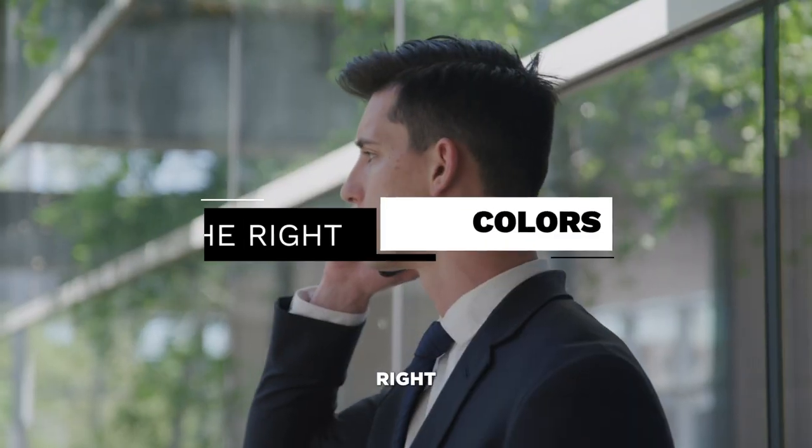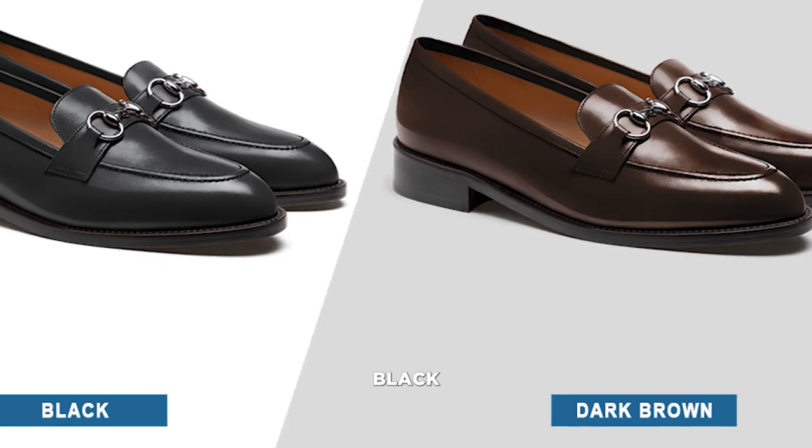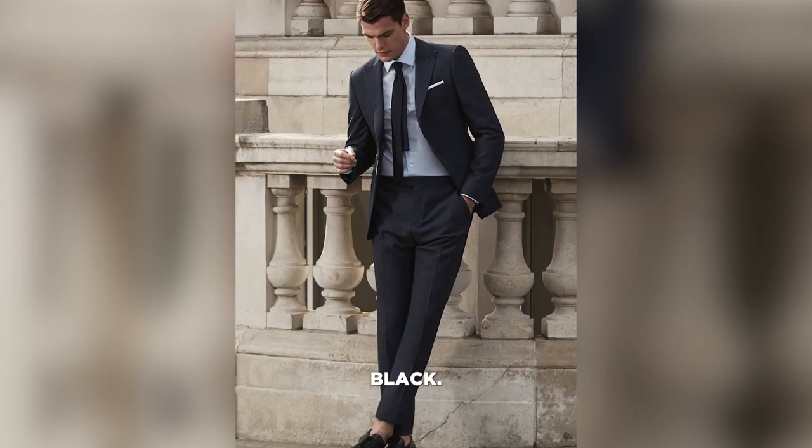First, start with the right colors. Brown loafers work well with blue, beige, or tan suits, while black loafers are better suited to darker suits like navy, charcoal, or black.